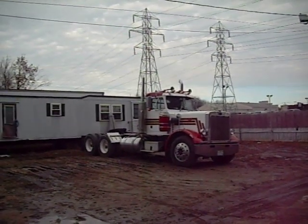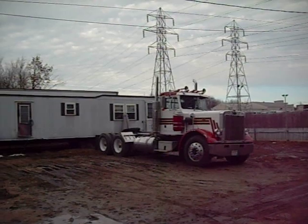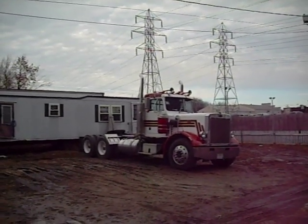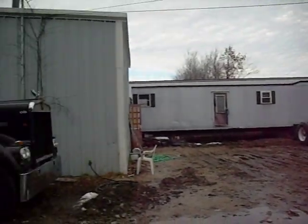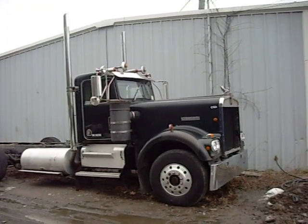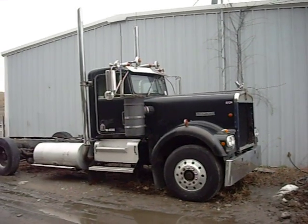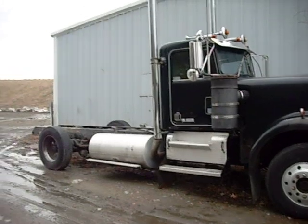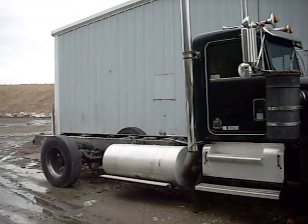Trying to take a picture of Bobby and Kyle's old trucks here. This is Kyle's 80 359. This is Bobby's 80 KW W900A — extended hood. That's the old project. Get it done someday.